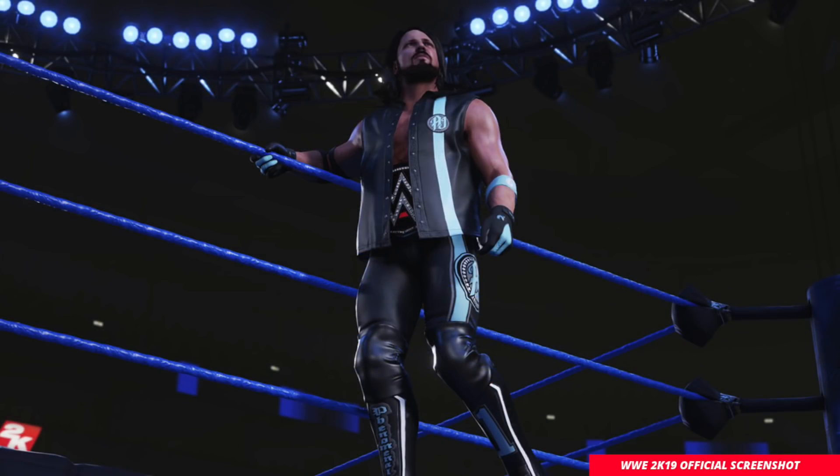So what can you take away from this screenshot? I'm sure many of you are sitting there thinking this looks the same as last year. Well, what you can take away is the game looks just as great, because visually last year WWE 2K18 looked perfect.